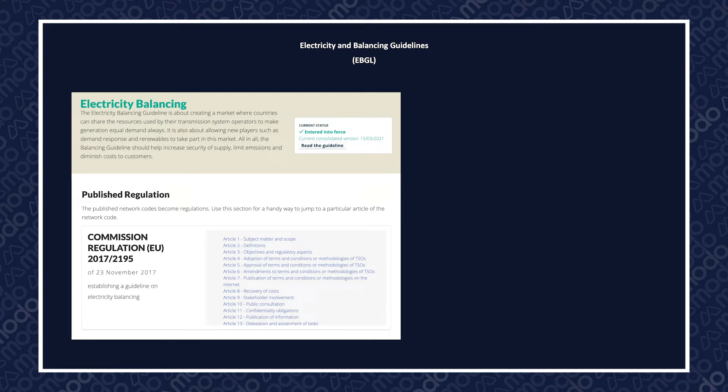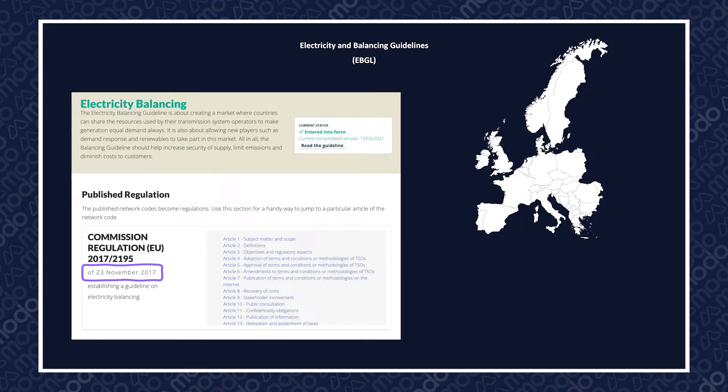The EBGL was published back in 2017 with the aim of establishing a pan-European market for energy balancing services, with the goals of maintaining security of supply, increasing competition, and minimising cost to consumers.